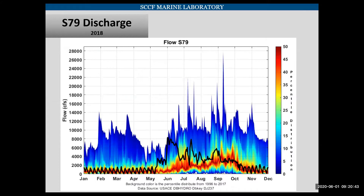Here's that same flow graph from S79, except this is for 2018. You can see in mid-May our flows jumped up to above average, and in June they shot up again. For the rest of the summer they were above average. This can help explain why we had that halocline — we had all this fresh water coming in and not allowing the nearshore Gulf to mix.